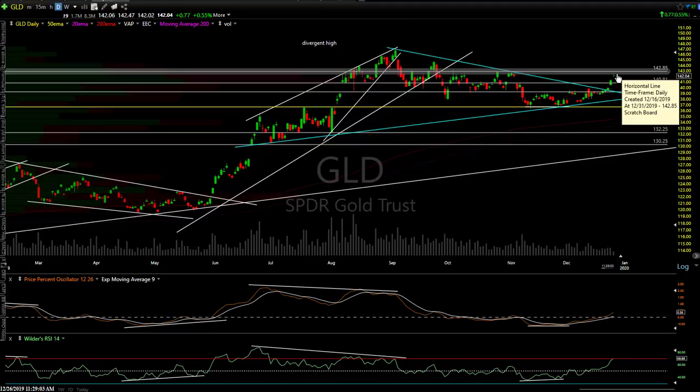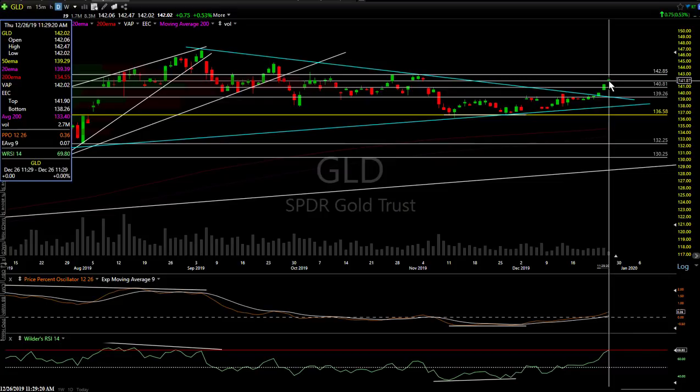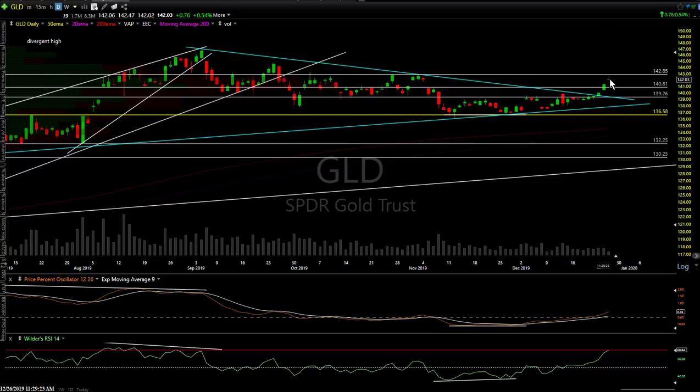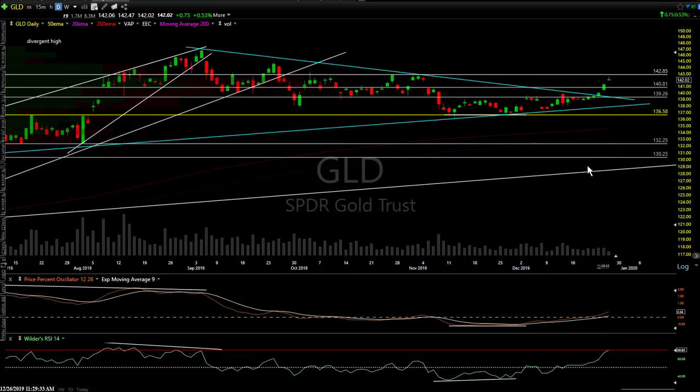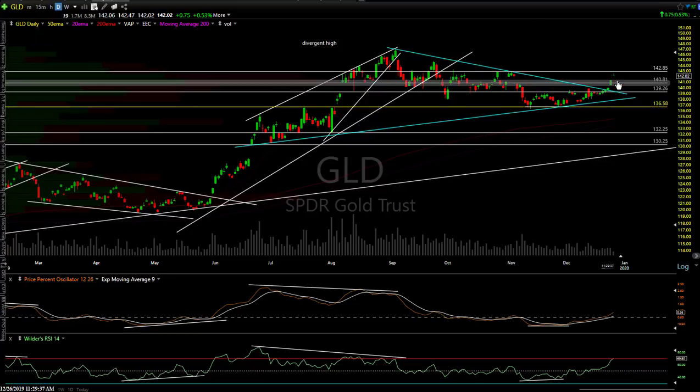I think the risk-reward favors a reaction around that $142.85 level, plus the minor resistance on futures right now. Even if we take that minor resistance out on GC futures, we're talking less than 1% — about 0.55% to that $142.85 level. Minimal upside. Although I don't care to short gold here — this just broke out — whether you're a trend trader, long-term trader, or active swing trader will determine your approach.